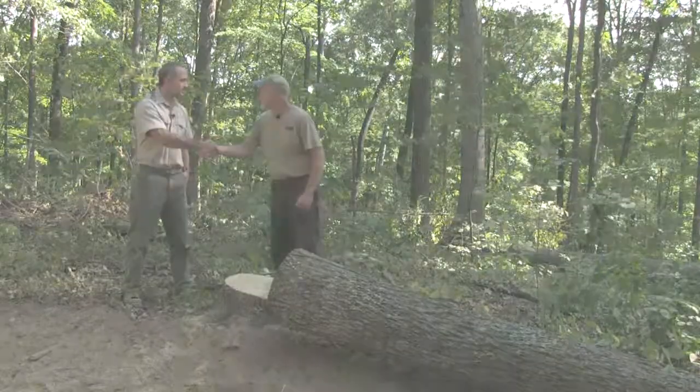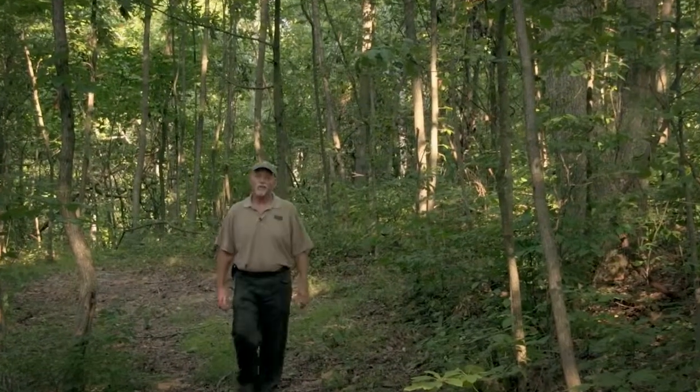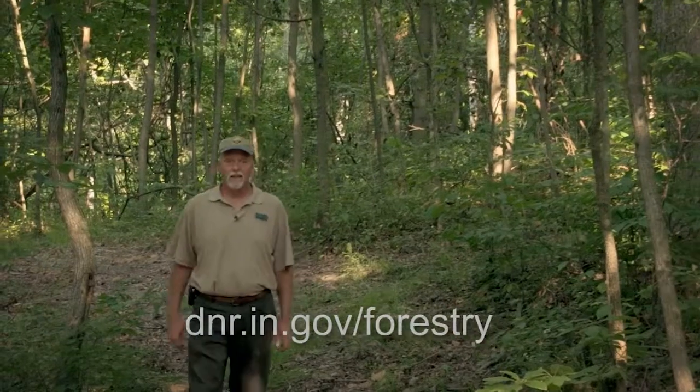Thank you very much, Abe. For more forestry information, be sure to visit our website. Thanks for watching, and we'll see you in the woods.